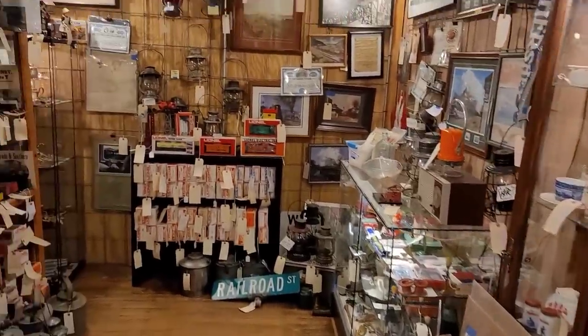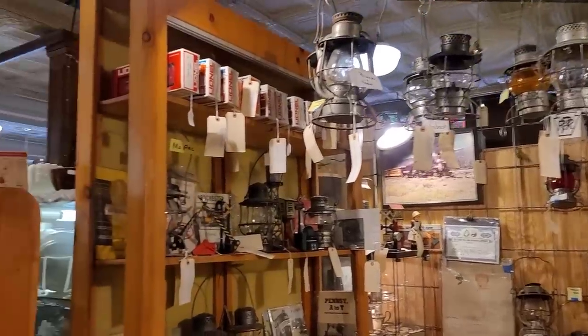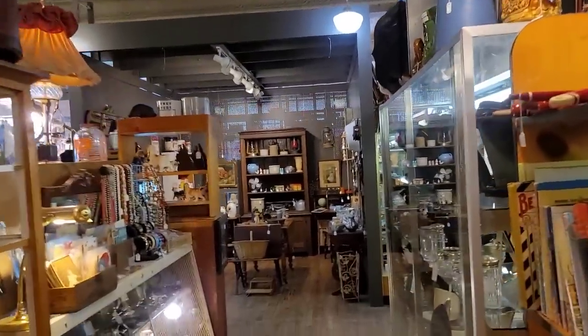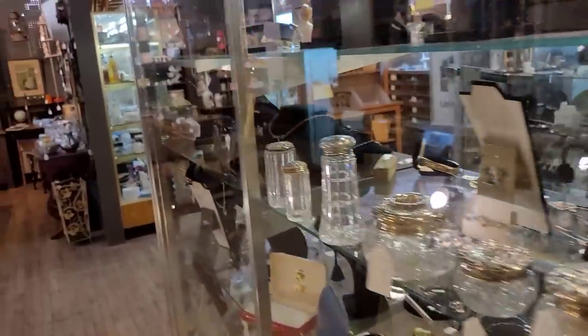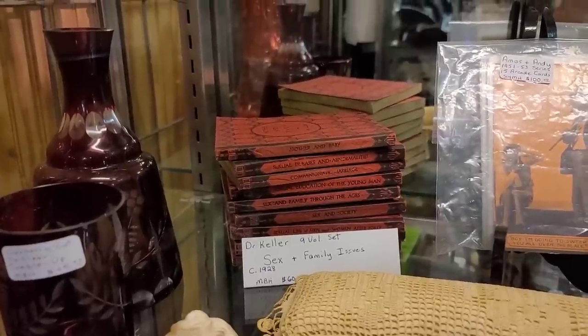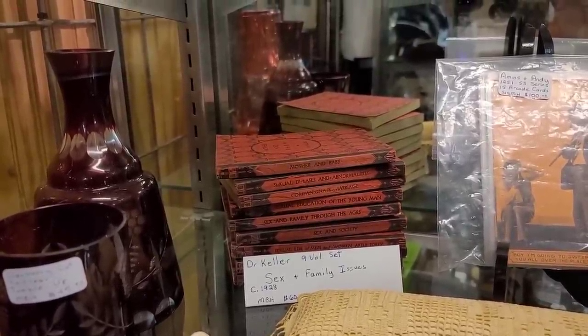There's lots of train stuff in here. I think I've filmed in here before — it's not really my thing, but I definitely appreciate the time and effort going into the display. There's not a whole lot of owls. Oh my gosh, do you see it? It's $60 — they're 1928 sex books. We're going to get them.